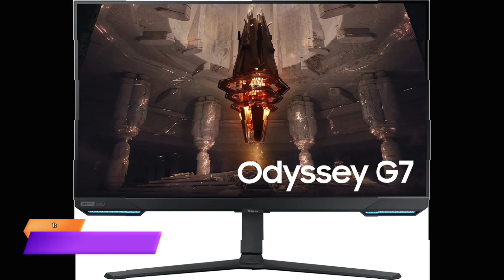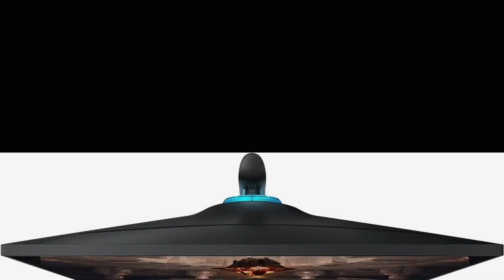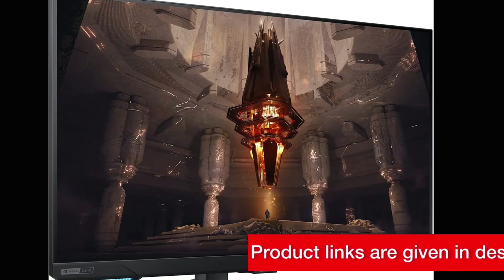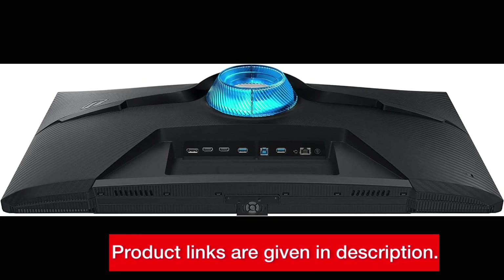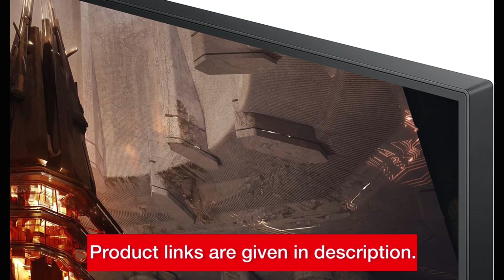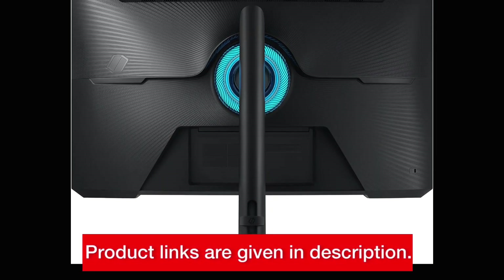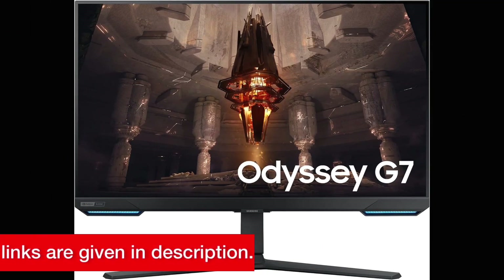Number 1: Samsung Odyssey G70B 4K Monitor. Last but not least, we have the Samsung Odyssey G70B. Featuring a 28-inch IPS panel with 4K UHD resolution, this monitor offers stunning visuals with HDR400 support. It boasts a 144Hz refresh rate, 1ms response time, and is compatible with G-Sync and FreeSync for smooth gaming experiences. Plus, it comes with built-in streaming apps for added convenience. You can find this monitor available for purchase through the link in the description.